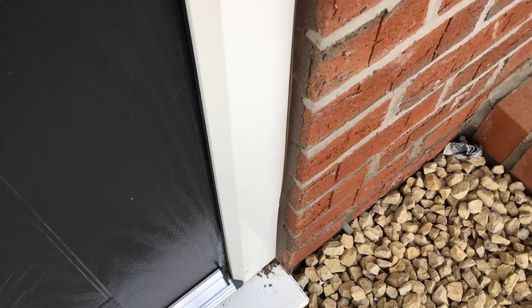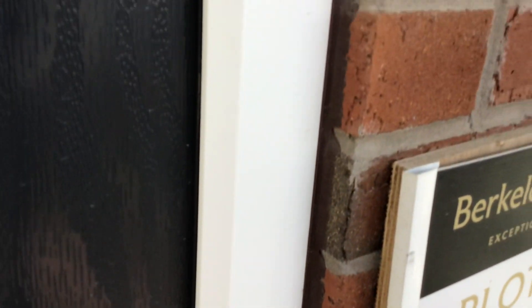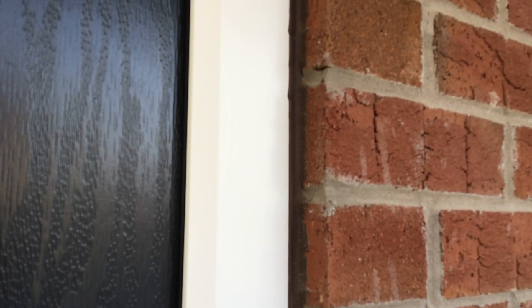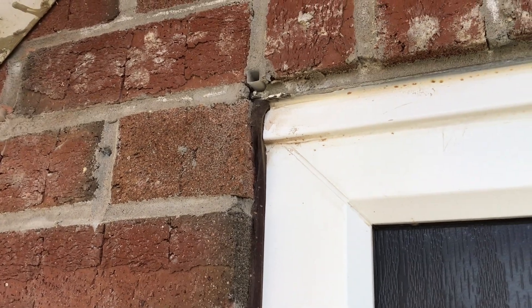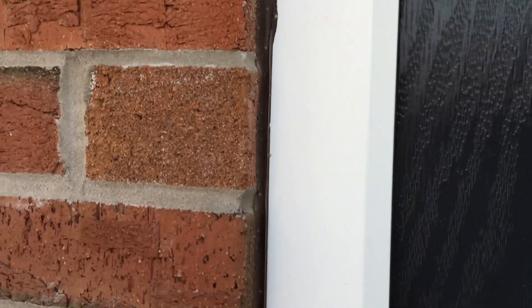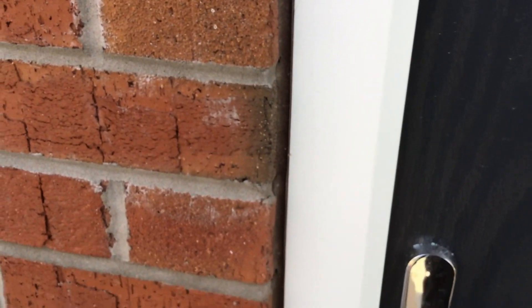Around the front door, the mastic — I don't know who'd done it, but he certainly wasn't a qualified tradesman; it was a mess. They've used brown up the sides of the front door and then along the top they've used white. Either use one colour or the other, but just look at the state of that sealant on the door casing — absolutely ridiculous.